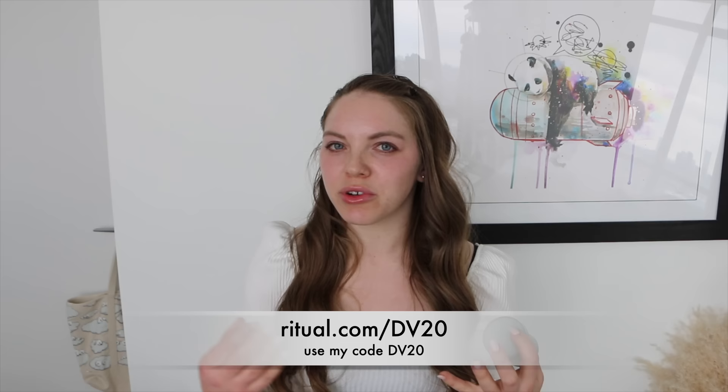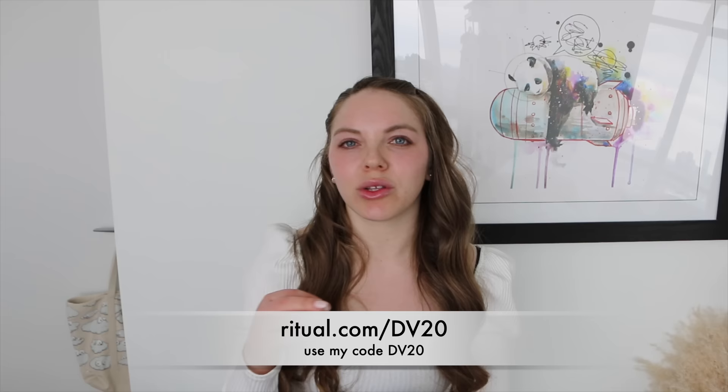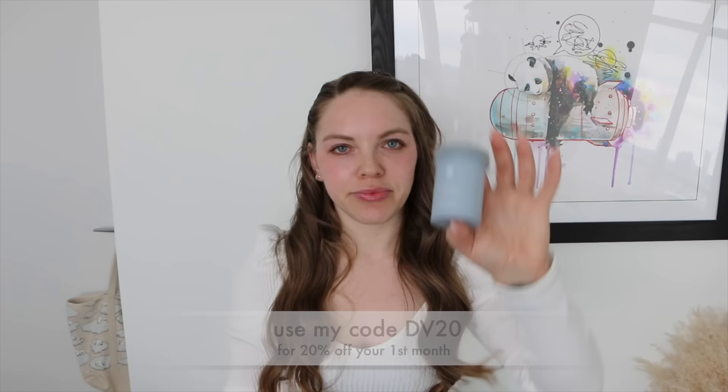No refrigeration is ever required. Transparency is at the core of everything Ritual does — they let you know exactly where they source their nutrients, even the environmental factors for shipping. Shipping is always free. I do have a code — it's 'double vanilla' — that's going to get you 20% off your first month. Hit the link in my description box, it's the very first link, or go to ritual.com and use my code 'double vanilla' for 20% off your first month.